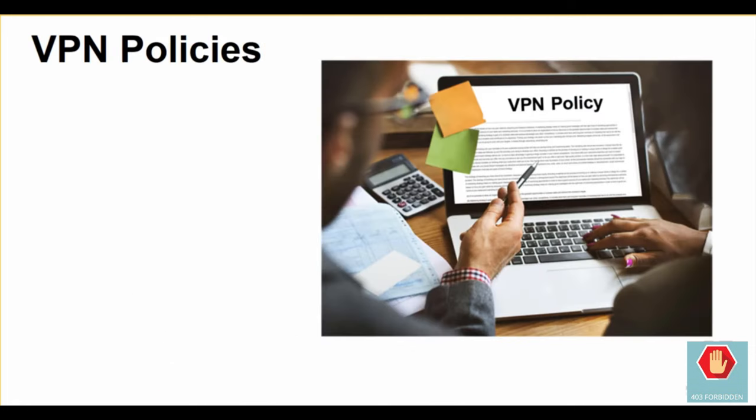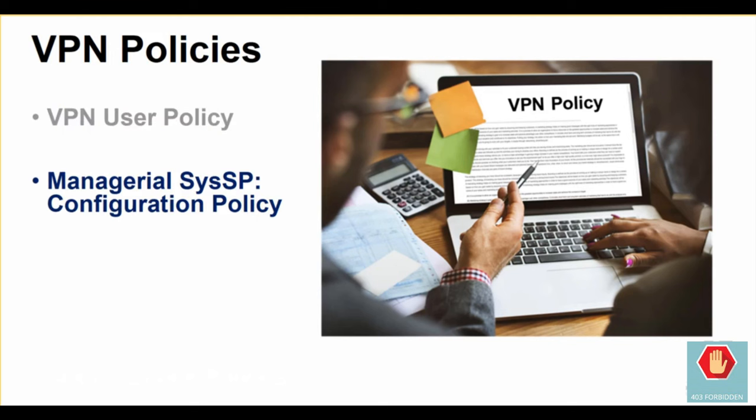As with any new technology, the organization needs to begin with some important policies. At a minimum, there should be a VPN ISSP to describe what users can and cannot use the technology for. This should then be accompanied by the guidelines, procedures, and standards described earlier. There will most likely also be a managerial SYSSP that instructs the VPN administrator on how to physically configure the VPN endpoints.